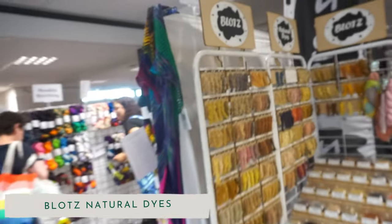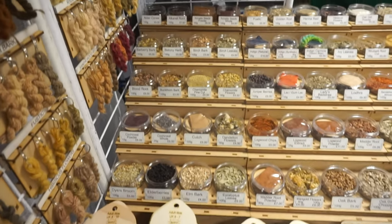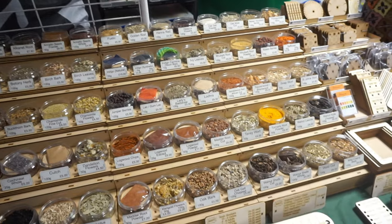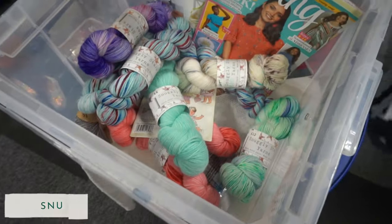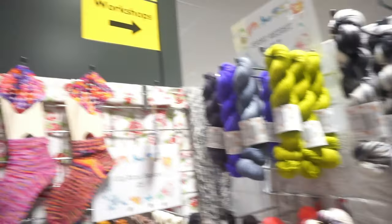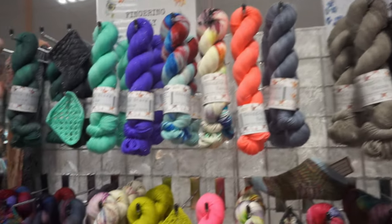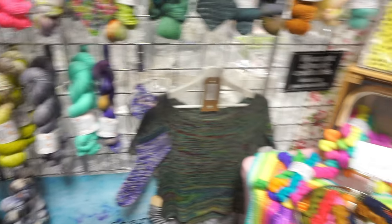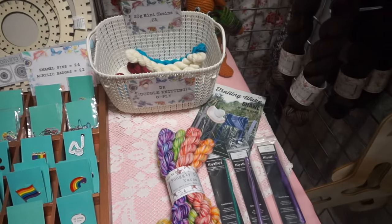We then went to Blot's Natural Dyes. He explained that all the colours on the little skeins are what the natural dye ingredients turn into, so you could see what colour you'd get from each dye — like woad would be blue. Then Snuggly Stars Yarns was next, one of Emma's favourites. I do love Snuggly Stars. She had an amazing dress on — all monster feet. She had some really pretty colours going from pastel to really bright rainbows. I did end up getting something from her, and I think Emma did too.